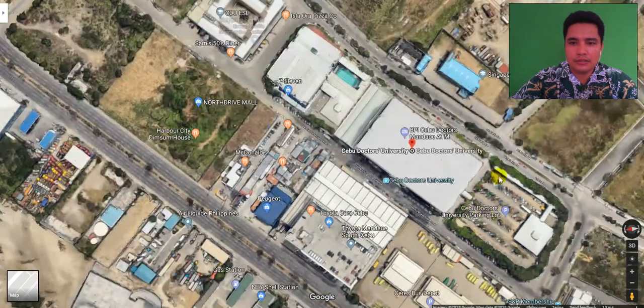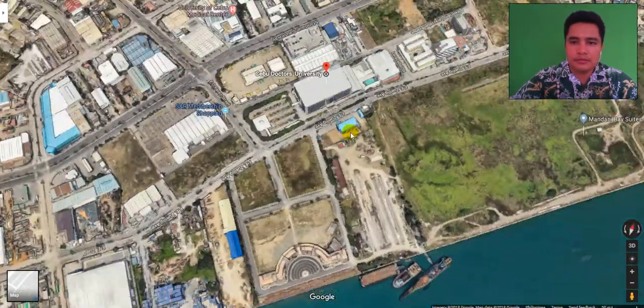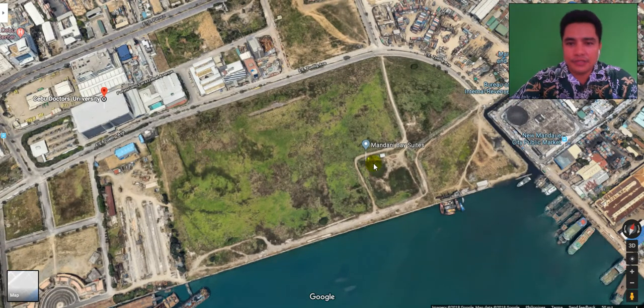The nearest condominium from Cebu Doctors University is Mandani Bay Township. This is a 20-hectare, 20-towers township project here in Mandaue City. Let's measure how far Mandani Bay is from Cebu Doctors University.